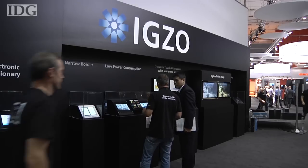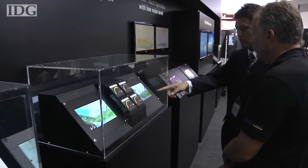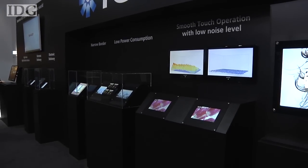Sharp's IGZO could be one of the next big advances in LCD technology. On show at this week's IFA Expo in Berlin, it uses a new semiconductor that brings several big advantages over today's LCD panels.